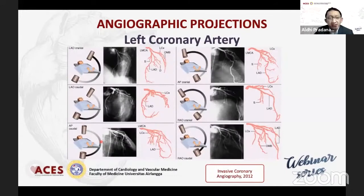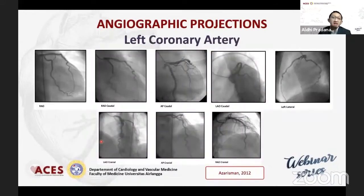Ini adalah proyeksi-proyeksi yang dipakai pada umumnya untuk men-diagnostik left coronary artery maupun right coronary artery. Pada left, biasanya kita harus mementingkan RAO cranial untuk melihat LAD proximal hingga distal, sama juga dengan AP cranial. Yang tidak kalah pentingnya adalah RAO caudal, di mana kita bisa melihat proximal ataupun ostium dari LAD, dan juga bisa melihat mid maupun distal dari circumflex. Untuk left main dan percabangannya, kita biasanya memakai posisi LAO caudal, yang biasa disebut sebagai spider view.